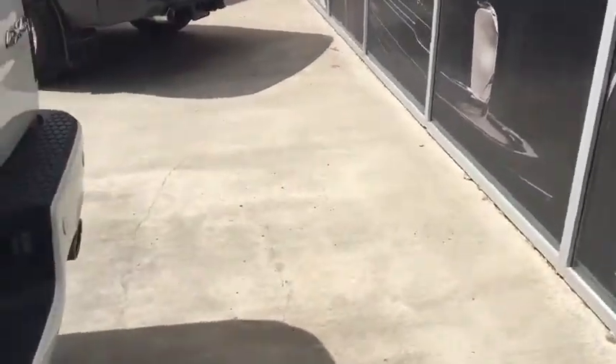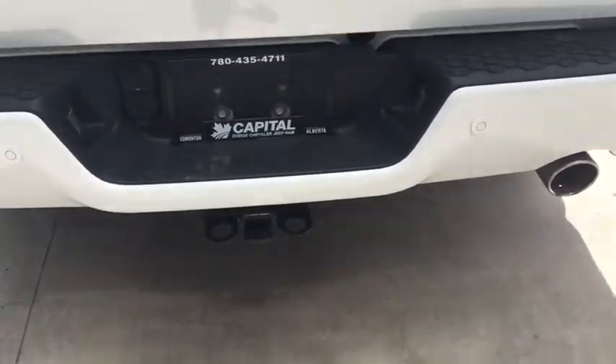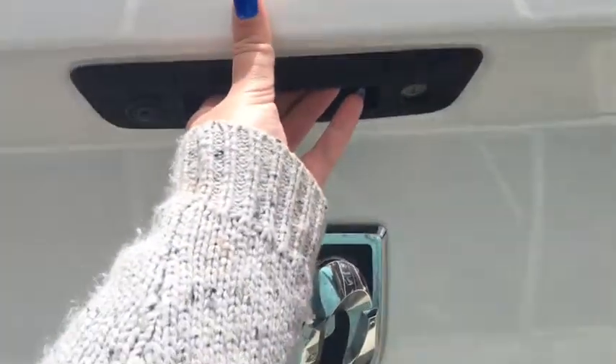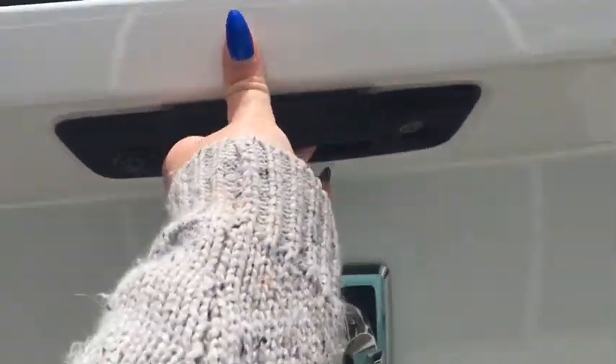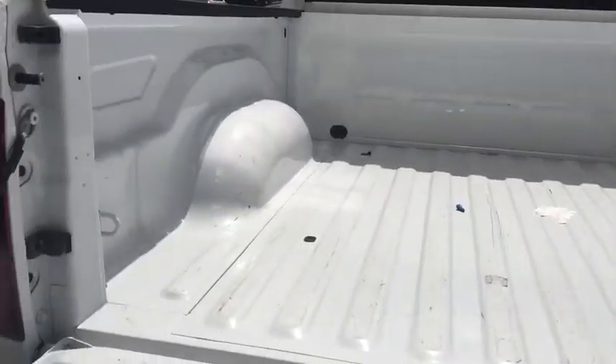We also have some storage behind the seats. At the back tailgate, it has a hitch hookup, trailer hookup, and then a locking tailgate with a backup camera. And there is the bed of the truck.